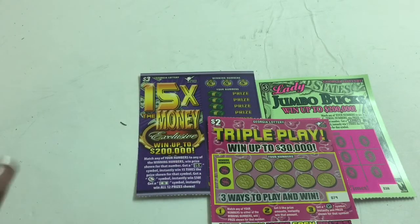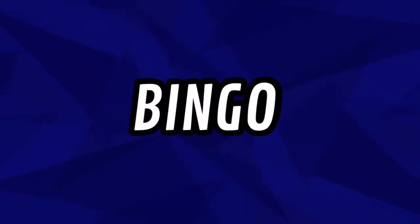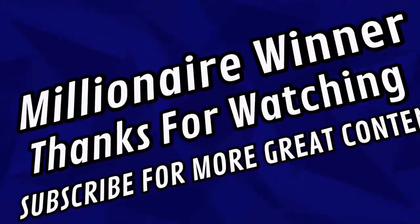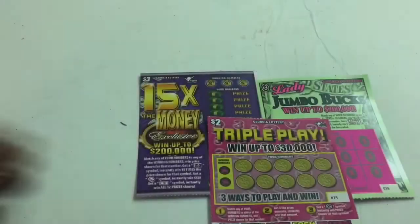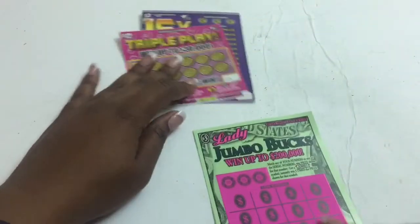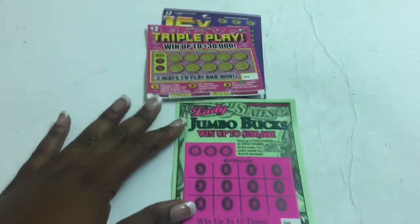Alright guys, this could be the day. Let's get it. Let's go. Okay, here we go. We got three tickets to scratch off. We're going to start off with Lady Jumbo Bucks. Let's save that Triple Play for last.